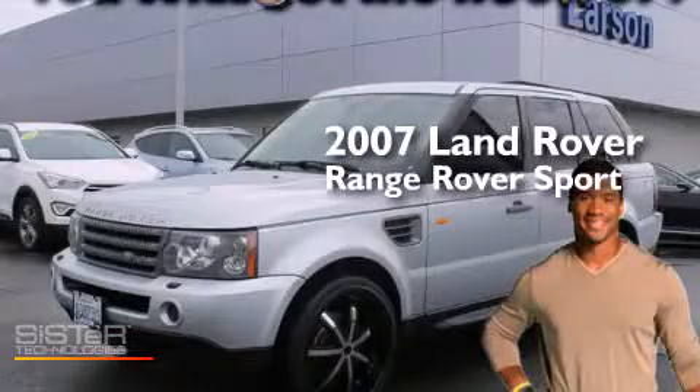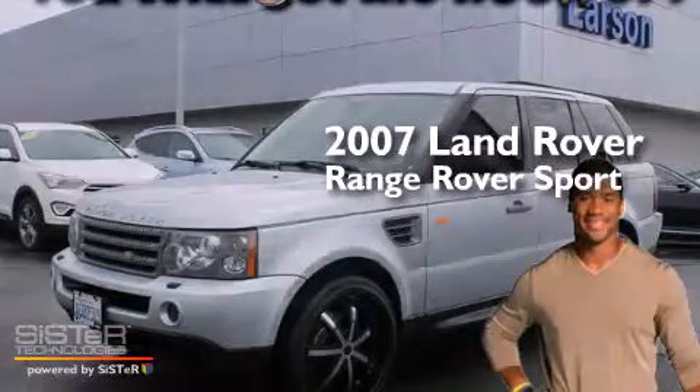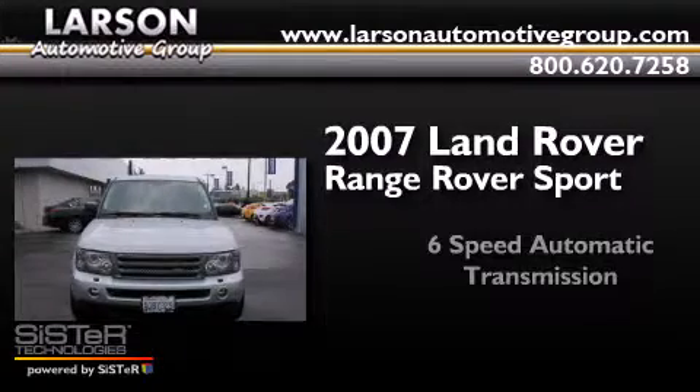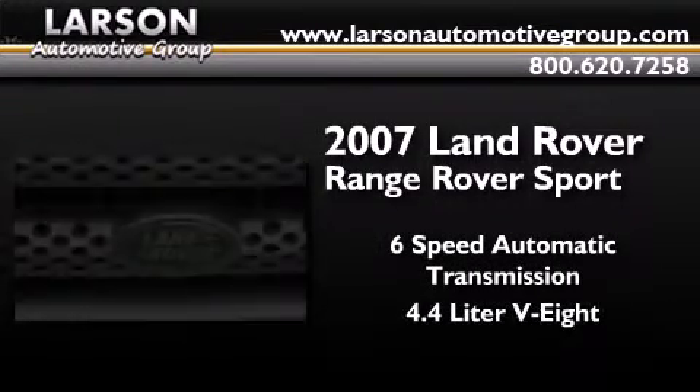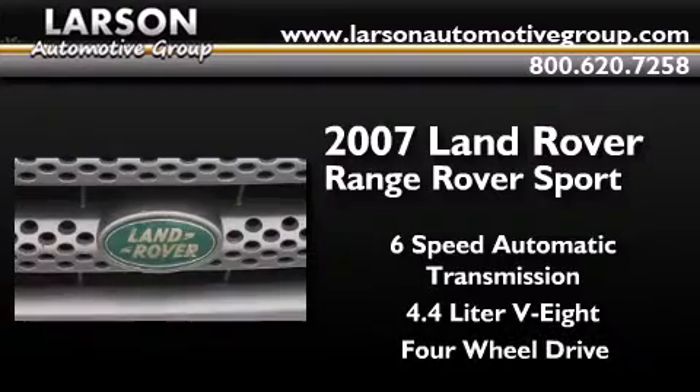This is a 2007 Range Rover Sport. This SUV has a 6-speed automatic transmission, a 4.4-liter V8, and the added capability of 4-wheel drive.